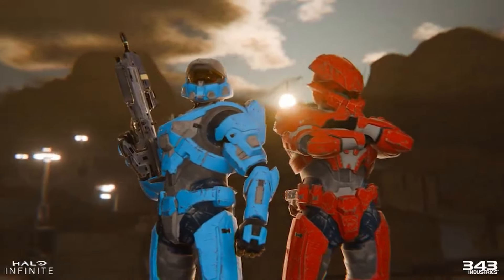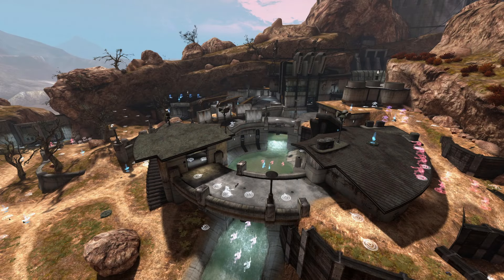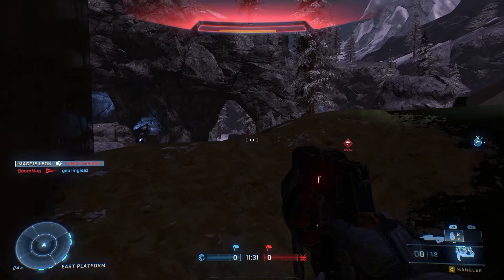The two Spartans appear to be standing on what could potentially be a new map, with some people believing it could be Powerhouse. And with that it's time to move over to our new HCS bundles, which are the only new bundles this week, but there are seven of them to talk about.